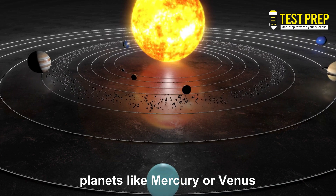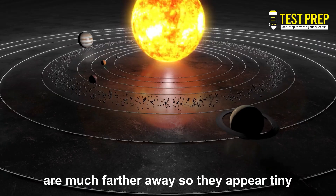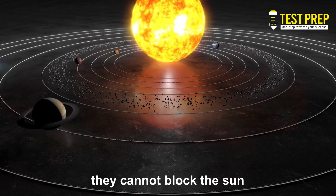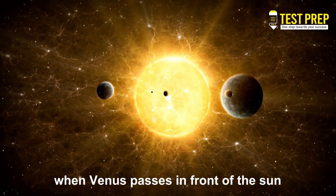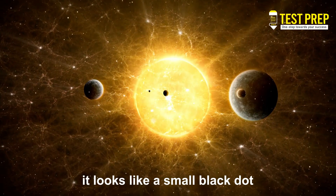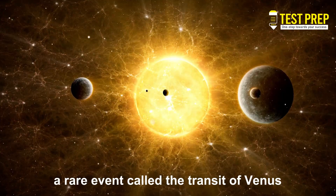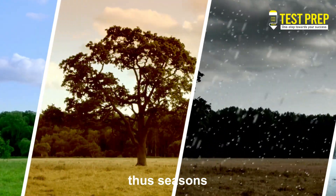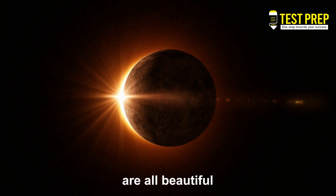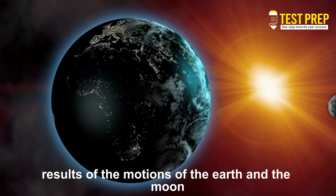Planets like Mercury or Venus, though bigger than the Moon, are much farther away, so they appear tiny and cannot block the Sun. When Venus passes in front of the Sun, it looks like a small black dot — a rare event called the transit of Venus. Thus, seasons, solstices, and even solar eclipses are all beautiful results of the motions of the Earth and the Moon around the Sun.